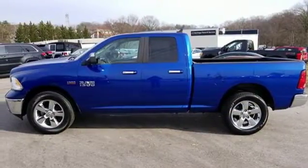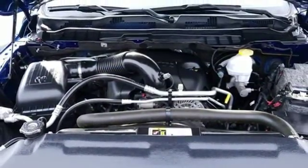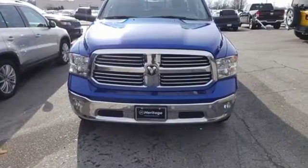Power heated mirrors, dual zone climate control, active grille shutters, heavy duty shocks, configurable instrument gauges, and V8 engine.